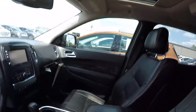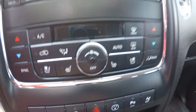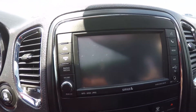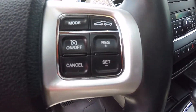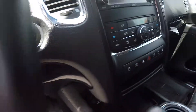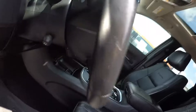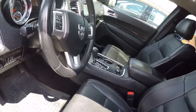Sunroof, heated steering wheel, and cooled and heated seats. Your climate control is there. Touchscreen radio, MP3, SiriusXM satellite ready, Bluetooth, cruise control, push-button start, hands-free option, voice recognition. We also got controls on the back of the steering wheel — you can control your volume and presets.